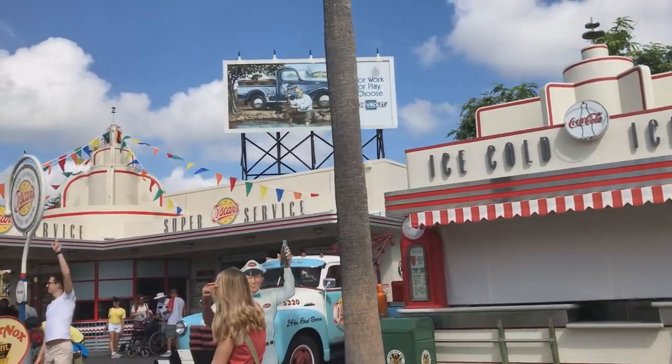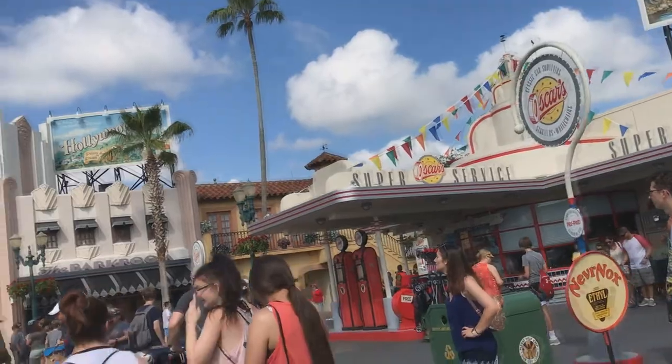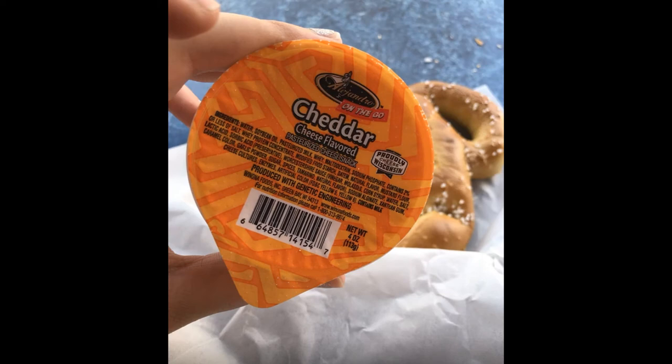Today's flashback takes us to Hollywood Studios where I had the chance to try the very famous Mickey pretzel. I grabbed this for a snack because I really, really wanted one. It was at a time during the day where I kind of needed a little pick-me-up, and I thought, hey, this is the perfect time to get that Mickey pretzel I've been eyeing for like three days. So I got the pretzel with a thing of cheese.